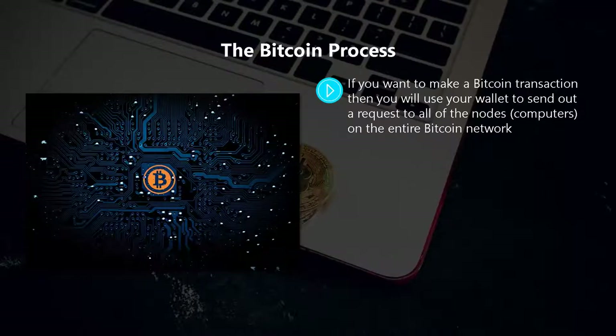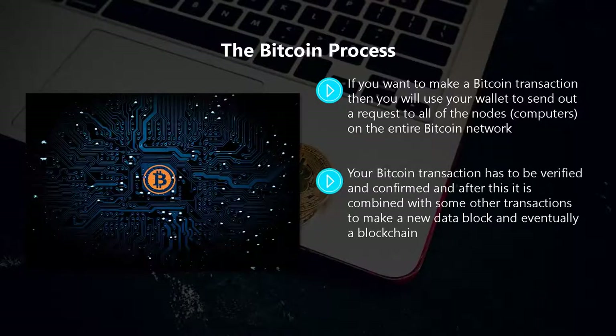If you want to make a bitcoin transaction, you will use your wallet to send out a request to all of the nodes — computers on the entire bitcoin network. The nodes use special algorithms, a set of rules and calculations, which validate the bitcoin transaction.